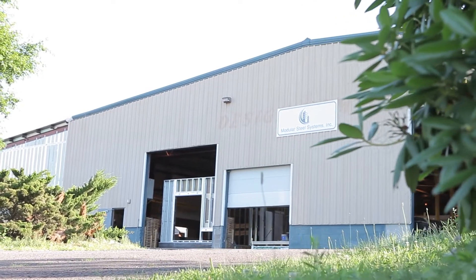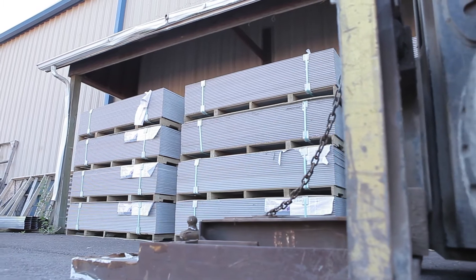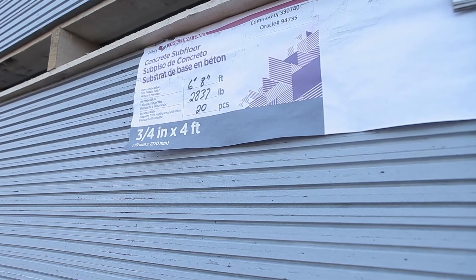Today we're in Bloomsburg, Pennsylvania at Modular Steel Systems, Inc. The USG structural panel concrete subfloor is being used as the subfloor in the construction of a major hotel chain by MSS.